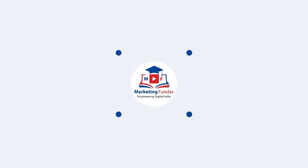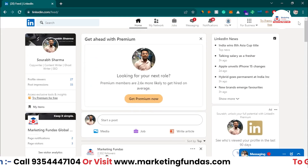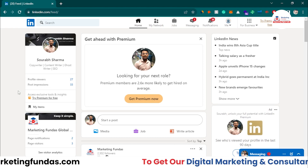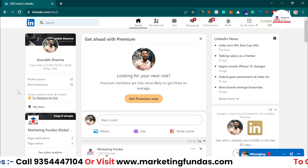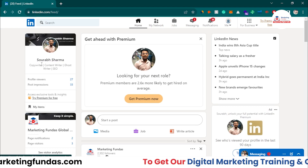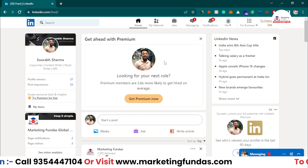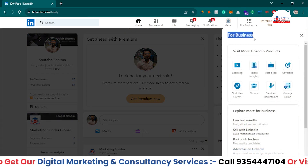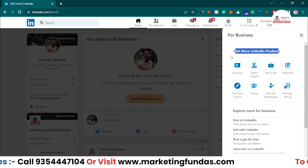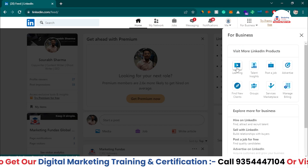Let's jump into my LinkedIn account. As you can see, I'm in my original LinkedIn profile. LinkedIn personalizes courses according to your profile — it suggests personalized courses. Since I'm a copywriter and content writer, it will show me courses related to my profession. To access the courses platform, click on the 'For Business' icon, then 'Visit more LinkedIn products,' and you'll see LinkedIn Learning — click on that.